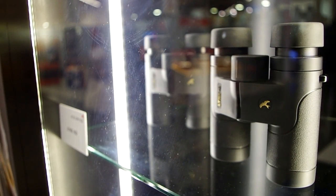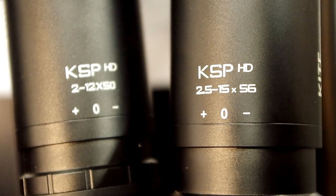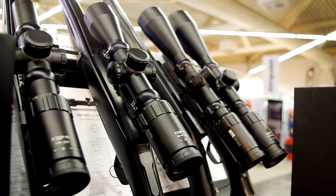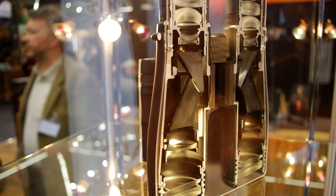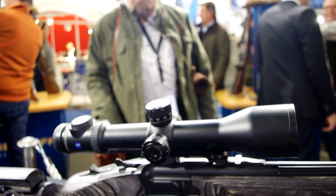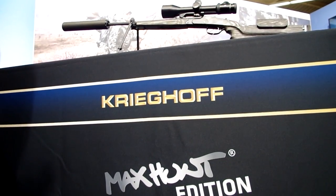Gunmakers are moving into the optics market. Two European gunmakers launched a range of new optics at German gun show Jagd and Hund. Browning Europe has brought out its Kite range of rifle scopes and binoculars, priced in the mid-market at up to €1000 for 8x42 binos. Meanwhile, the Blaser series of Primus binoculars aims to go head-to-head with optics from Zeiss, Leica and Swarovski. Blaser's 8x42 binos are priced at more than twice the Kite. Completing a trio of launches at the hunting fair, there is a new rifle launch from Krieghoff — the Max Hunt signature range with GRS stock. We have more from Jagd and Hund at the end of tonight's show.